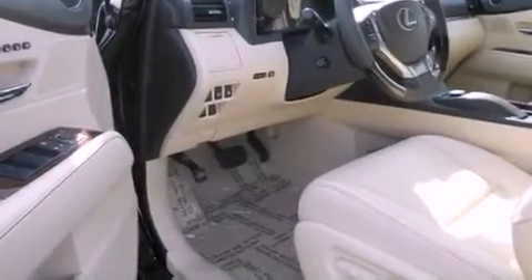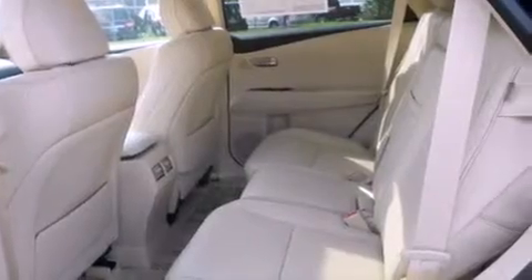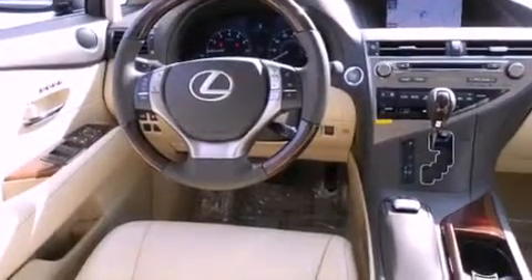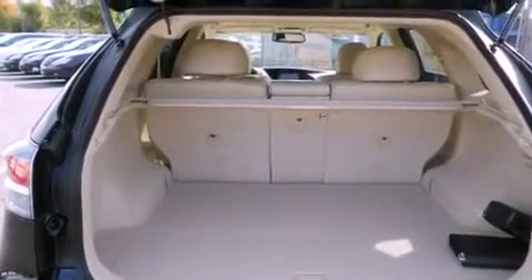The following features are also included: a power moonroof, roof rails, cruise control, a CD player, a leather-wrapped steering wheel, a security system, a passenger-side vanity mirror, traction control, a steering wheel with memory settings, and heated seats that can warm you up in seconds, keeping you and your passengers comfortable the whole trip.